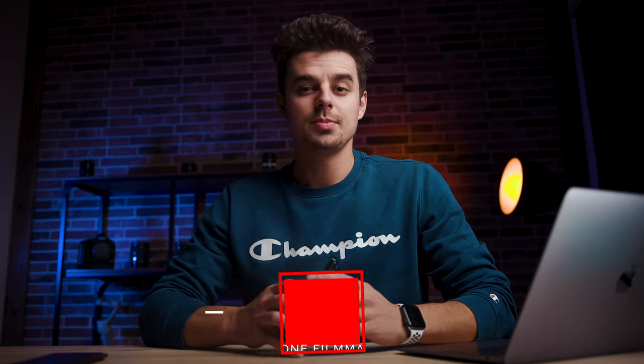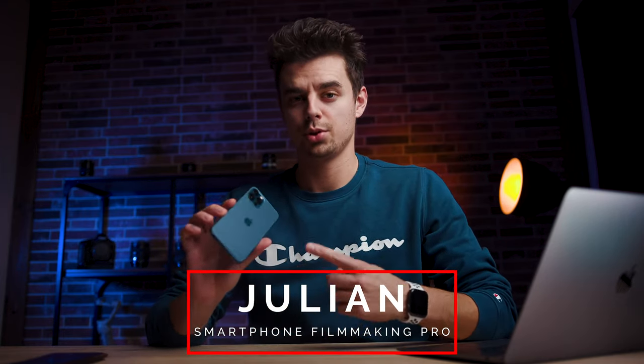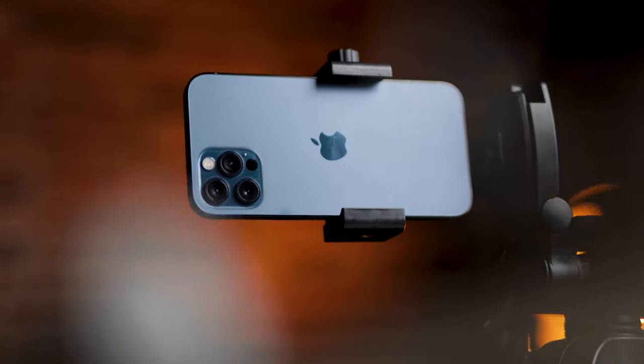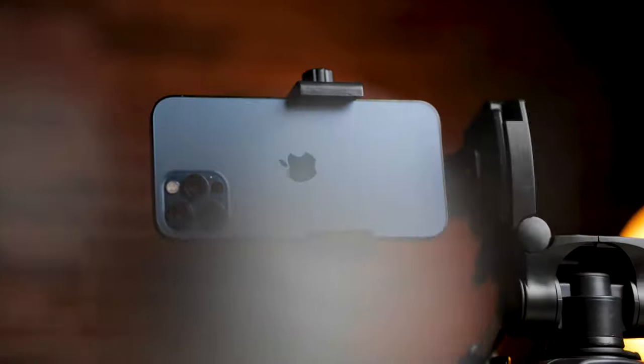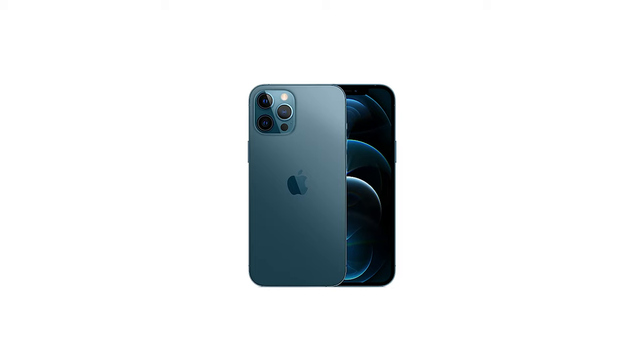Hey, what's up guys, Julian here from smartphonefilmingpro.com. Today I will give you my thoughts on the all-new iPhone 12 Pro, but basically most things I will be saying about the Pro will also apply for the regular iPhone 12, the 12 Pro Max, and even the mini.